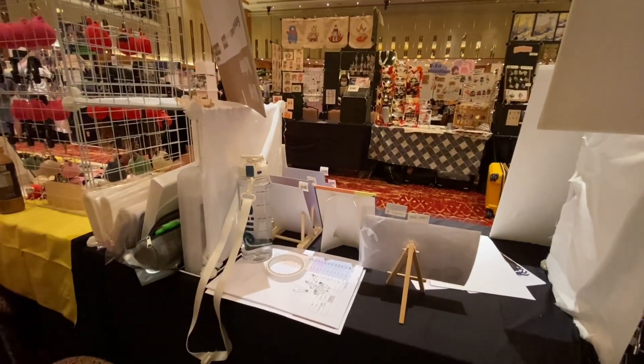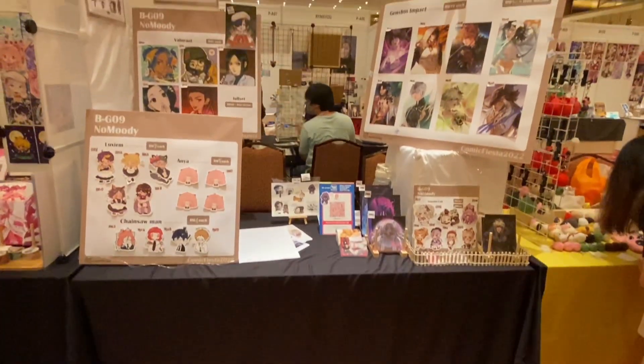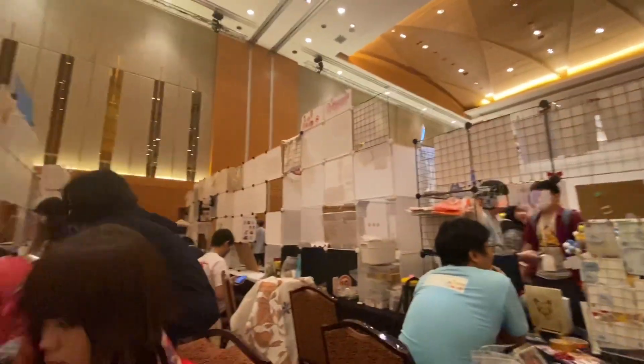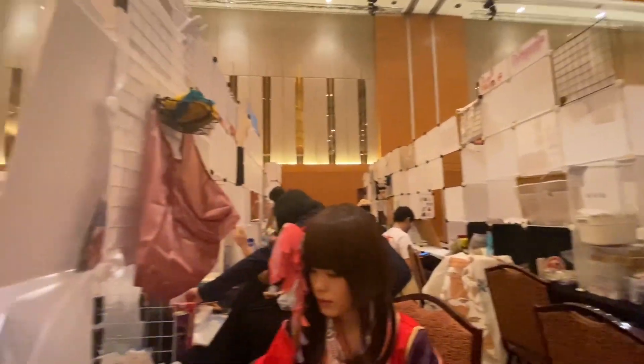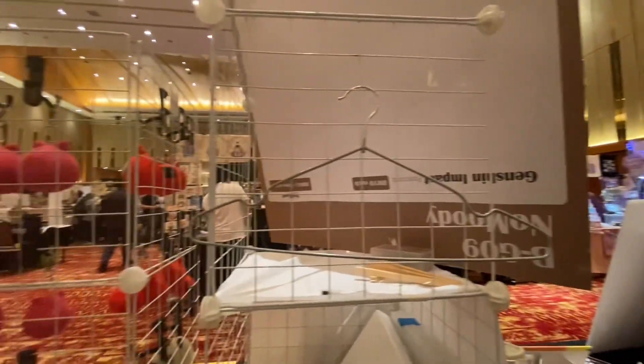A last shot of our booth before the lights are on for the first day of booting. It's quite comfy sitting inside — not too packed — and our booth neighbor's products are so damn cute!